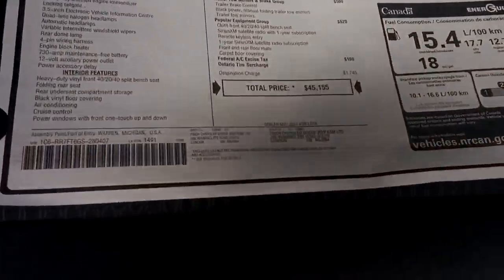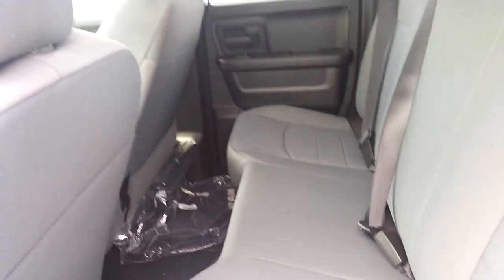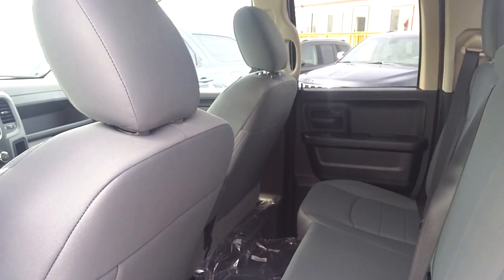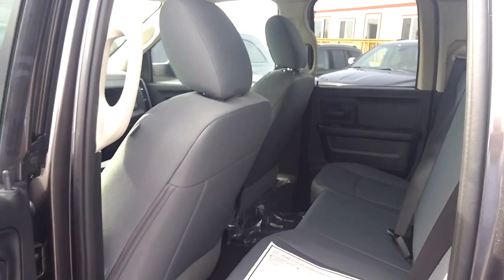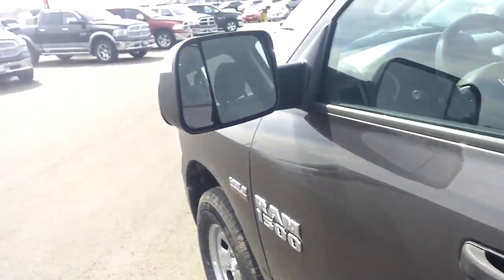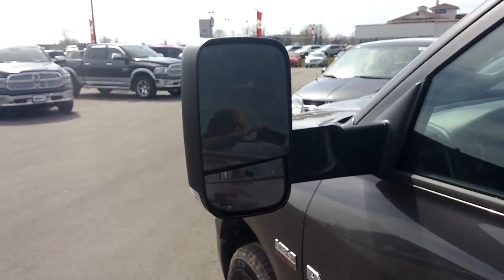Here's the window sticker for it. You can see we have it selling for $45,155. Minus all your rebates, you can be right around the $32,000 plus taxes area. Quad cab. There are your trailer tow mirrors right there — they fold up as well, just like that. Super easy.